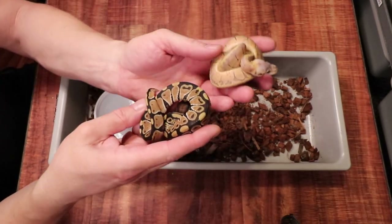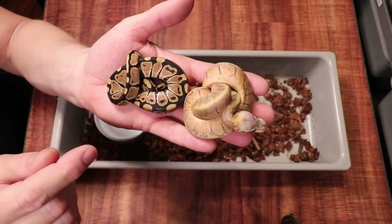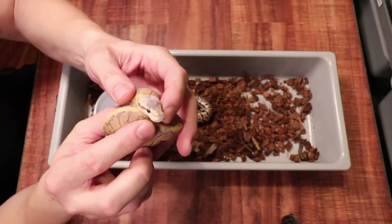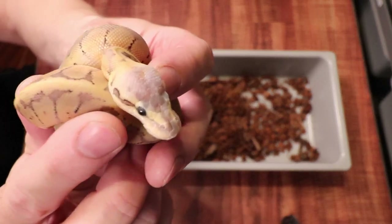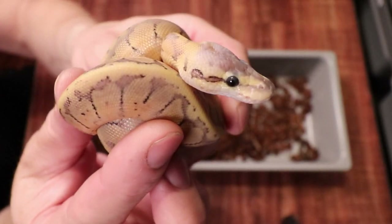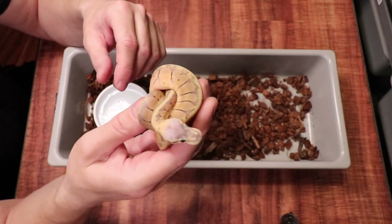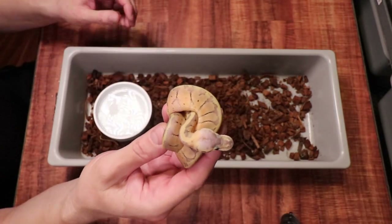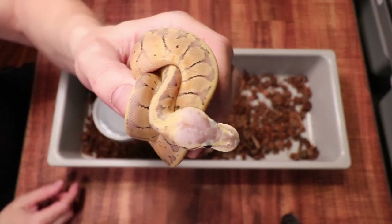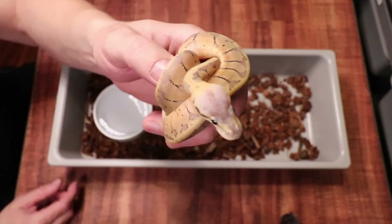Once you start getting them on some meals they get a little snippy when they're young. This is a really beautiful snake. At the shows, a lot of times people are selling this small — I don't really like to sell this small because even with two or three meals they're still quite a challenge to feed. Chewy has got some cool little black spots right behind his eyes — I never really noticed that when we hatched him. A lot of people feed three meals and then sell them, but I don't think a ball python at this stage is really big enough for frozen-thawed. I typically feed live mice until they get six or seven meals in.